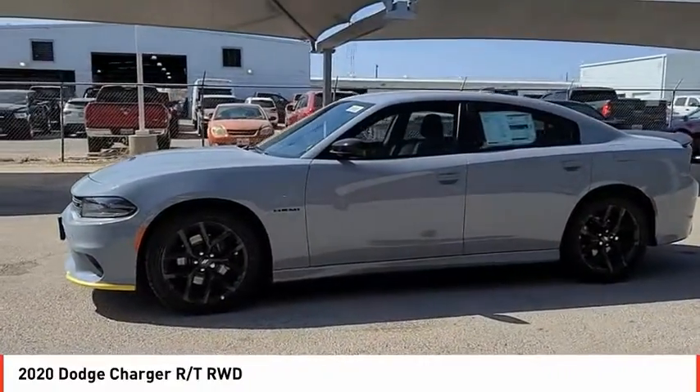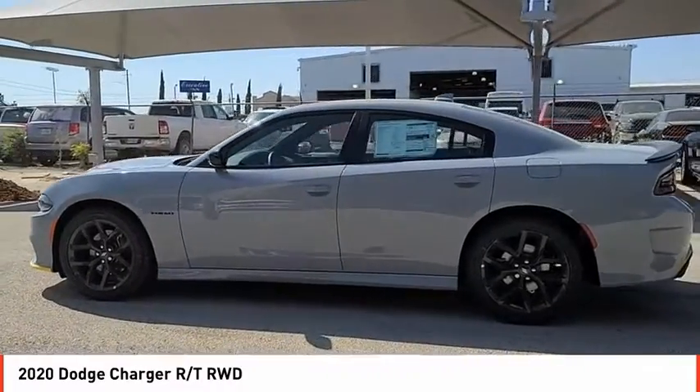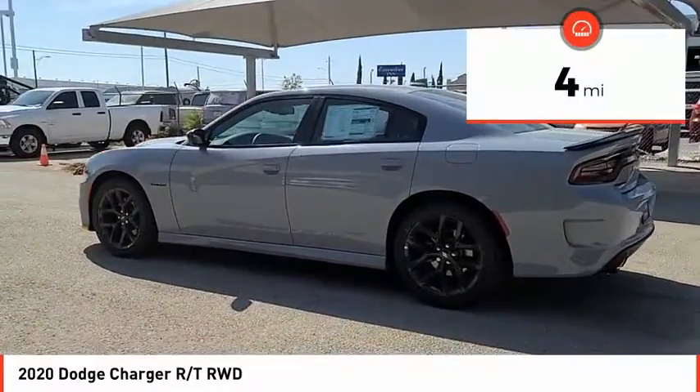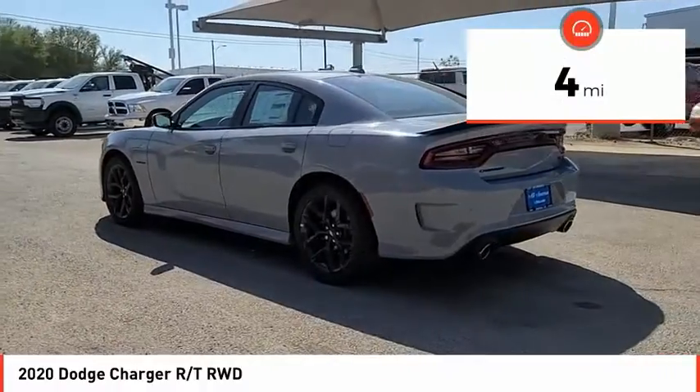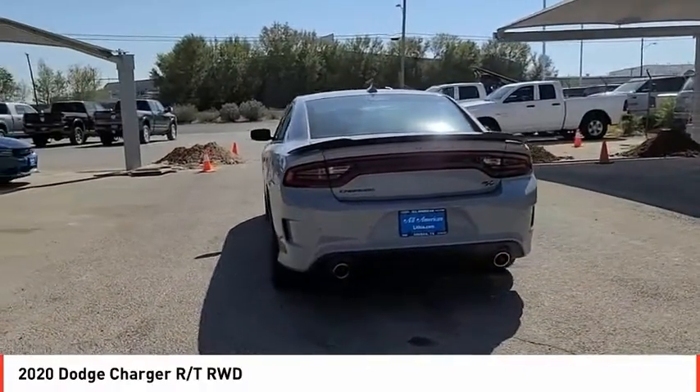Peace of mind comes standard with Charger's five-star government front and side impact crash test rating. This vehicle has less than 100 miles. A vehicle like this doesn't come along every day. Come in and get it before someone else does.